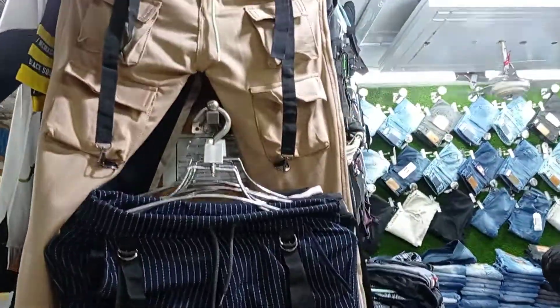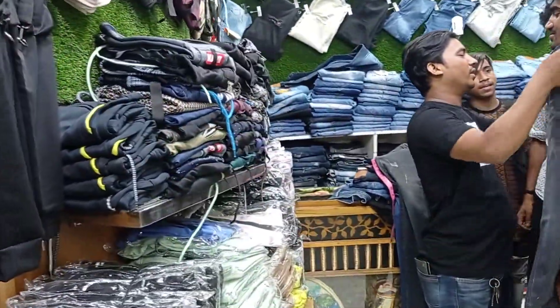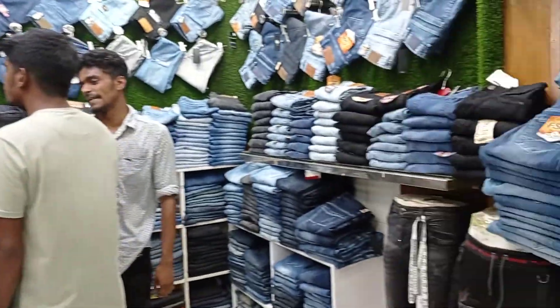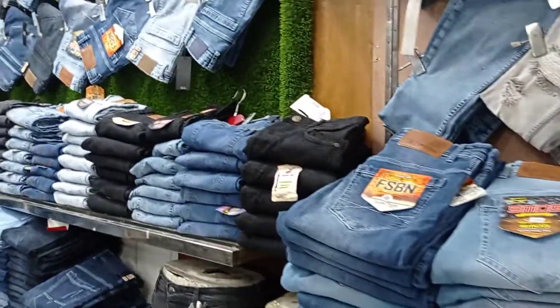Welcome to student club, which is our 9 juggers. We have the best customers who look for denim pants. Denim pant is very old.